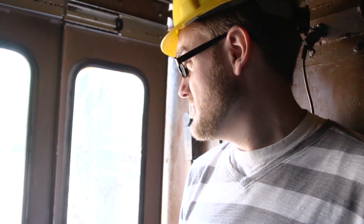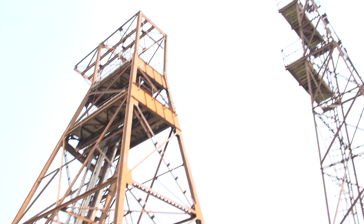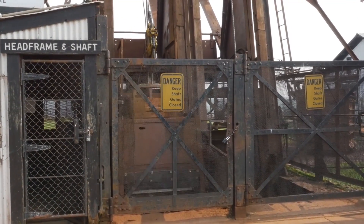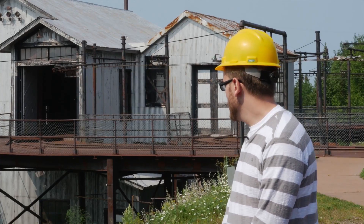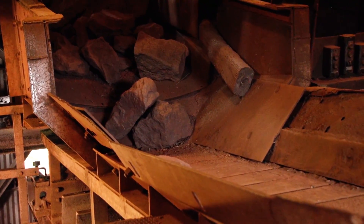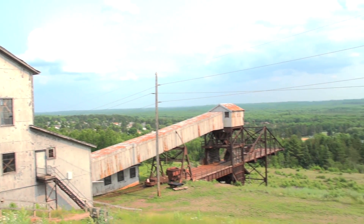Now they had some iron ore. We headed back to the surface. All they had to do to process this ore is drill and blast it underground, bring it to the surface, and then they would send it to the crusher house. In there, they would crush it into seven-inch chunks, and then they could just load it onto the train cars and send it to Two Harbors. Next up, we're going to the blacksmith to learn how to work with this iron.